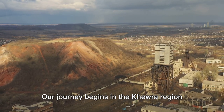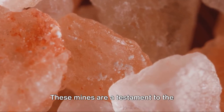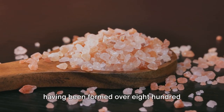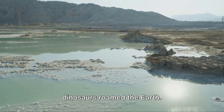Our journey begins in the Khewra region of Pakistan, home to the second largest salt mine in the world. These mines are a testament to the earth's incredible natural processes, having been formed over 800 million years ago. The salt on your table has been in the making since before the dinosaurs roamed the earth.